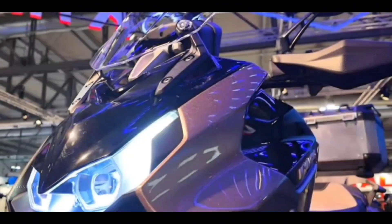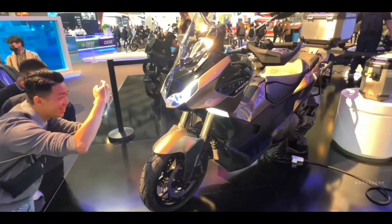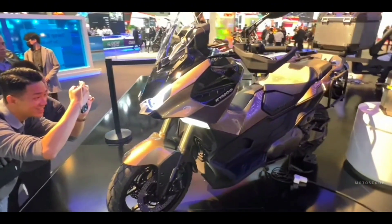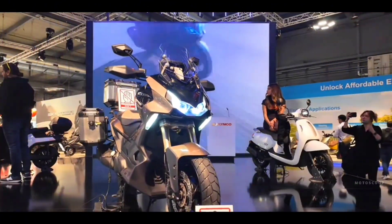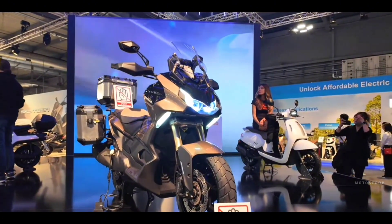Welcome to Motoscoop. Introducing the all-new 2024 Adventure Bike, CVL6. One of the brands that took the spotlight, especially among scooter enthusiasts, is Kymco, a Taiwanese manufacturer that has long been considered a pioneer in the world of scooters.